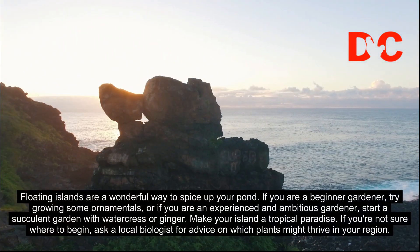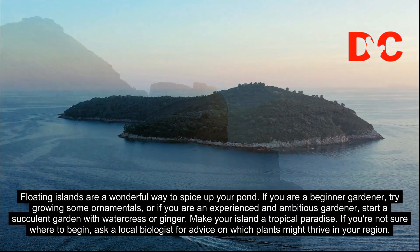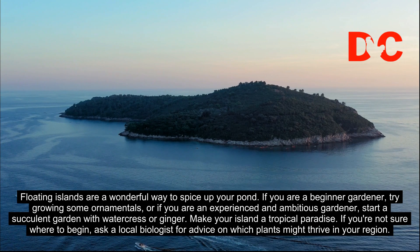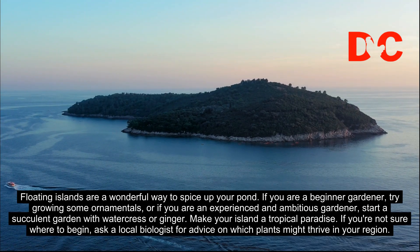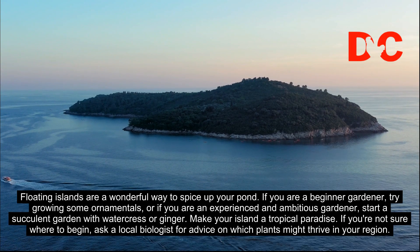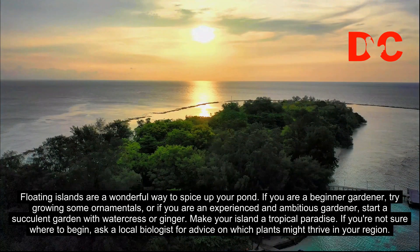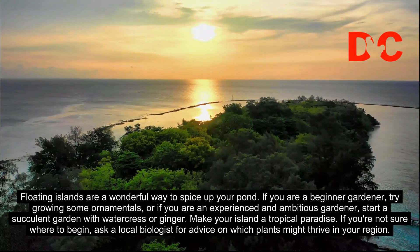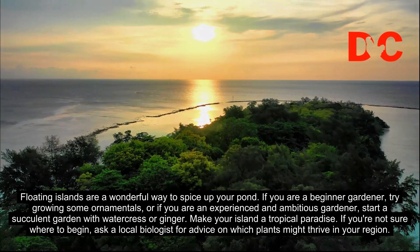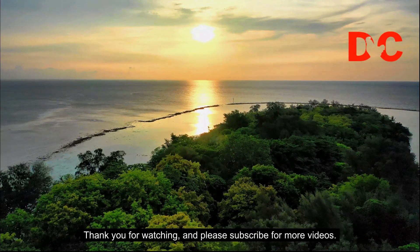Floating islands are a wonderful way to spice up your pond. If you are a beginner gardener, try growing some ornamentals, or if you are an experienced and ambitious gardener, start a succulent garden with watercress or ginger. Make your island a tropical paradise. If you are not sure where to begin, ask a local biologist for advice on which plants might thrive in your region. Thank you for watching and please subscribe for more videos.